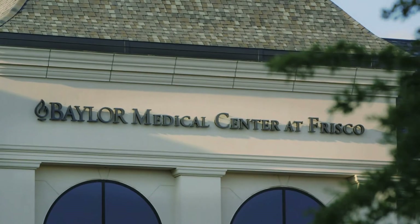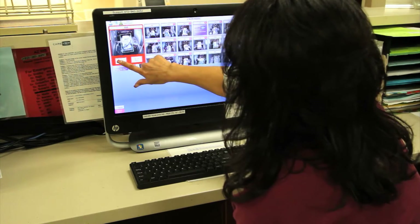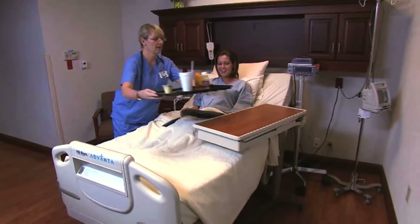Baylor is one of nearly a hundred hospitals around the country using CareView to find ways to save money and save lives. We don't do any overhead paging in the hospital, so it's very nice — we can look in and try to find the doctors and nurses without really disturbing the patients.